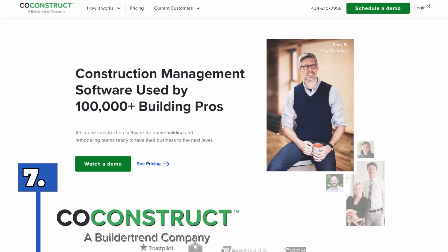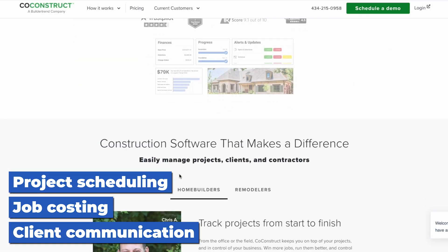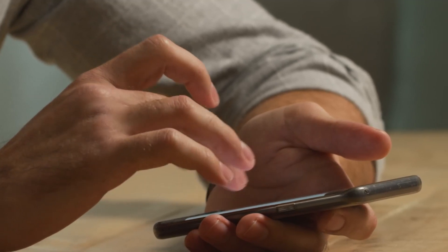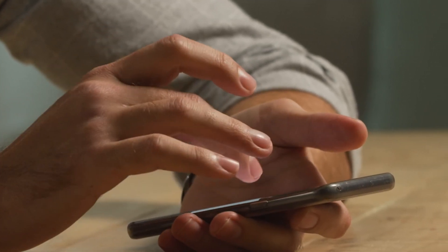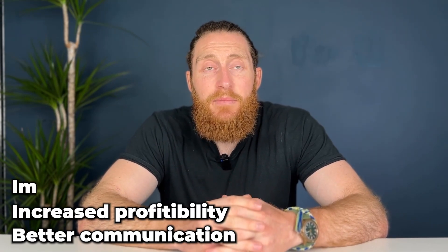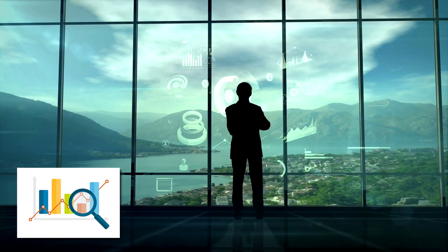Number seven, CoConstruct. CoConstruct is a cloud-based project management software designed specifically for custom home builders and remodelers. It was founded in 2004 by Donny White and Paul Tyree, who are both in the custom home building industry. The platform includes features such as project scheduling, job costing, client and subcontractor communication and more. CoConstruct's key feature is its selection sheet, which allows clients to make product and material selections in a streamlined way. It also has a mobile app that allows users to manage their projects on the go. CoConstruct helps builders and remodelers manage their projects more efficiently and effectively, resulting in better communication, increased profitability and improved client satisfaction. It also provides real-time data and analytics to help businesses make informed project decisions.